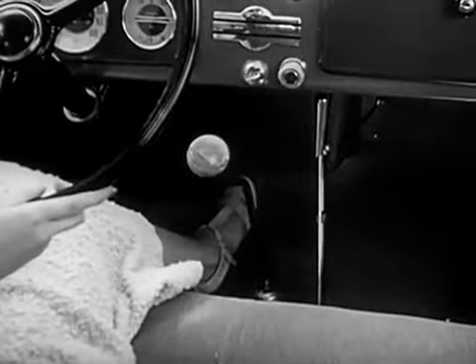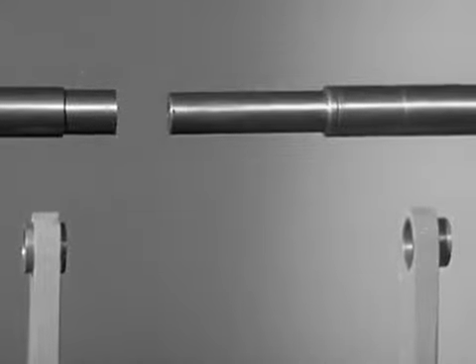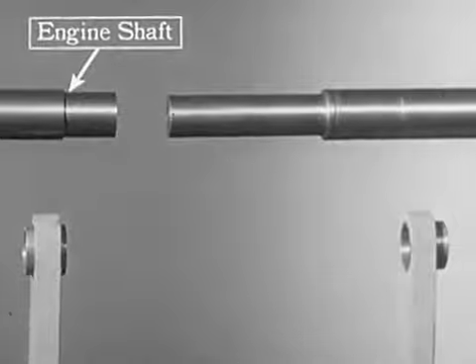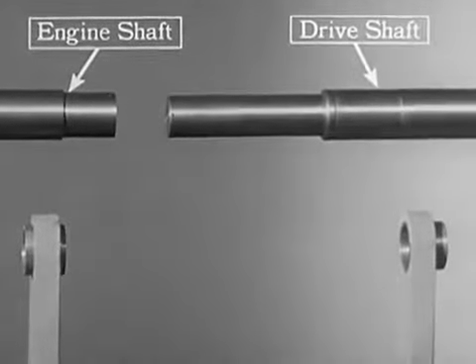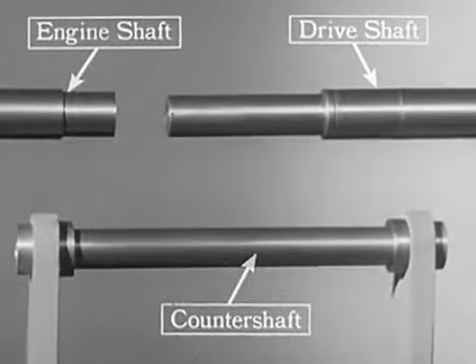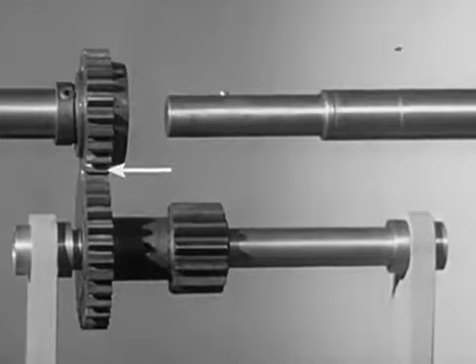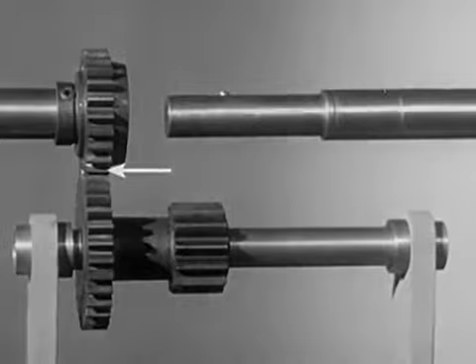The transmission is located right at the bottom of the gear shift lever. Let's start from scratch and put together a model of the gears that we shift in our motor car. The shaft on the left comes from the engine. The shaft on the right carries the power back to the rear wheels. To connect these two with gears, we'll need another shaft known as a counter shaft. These two gears carry the power from the engine shaft to the counter shaft and are always connected, or in mesh.